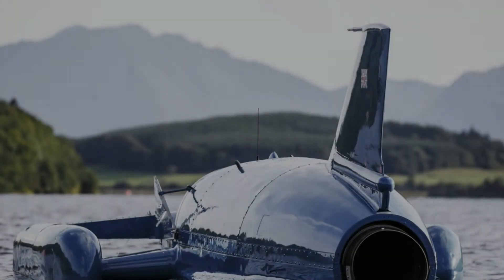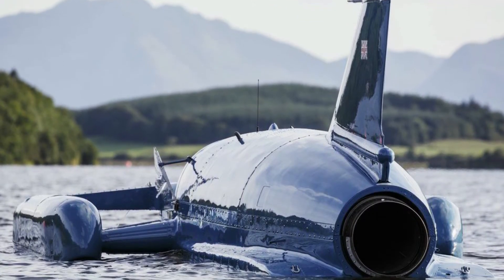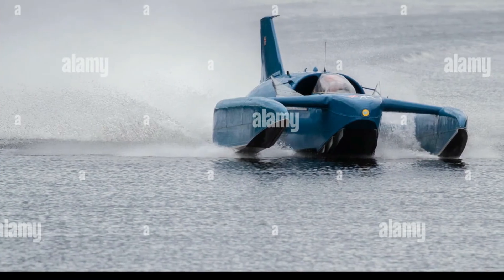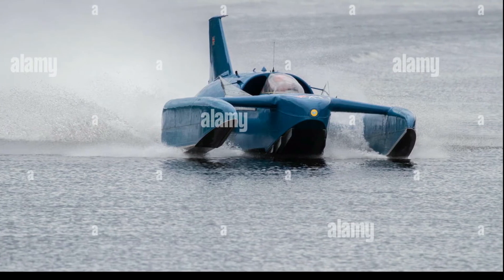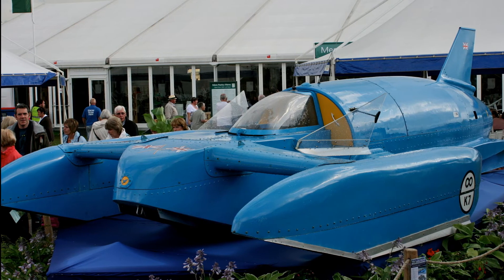Number 2: Bluebird K7. Max speed 276 mph. Bluebird K7 is a jet-engined hydroplane with which Britain's Donald Campbell set seven world water speed records between 1955 and 1967. It was the first successful jet-powered hydroplane, considered revolutionary when launched in January 1955. Campbell and K7 added almost 100 mph (160 km/h) to the water speed record, taking it from an existing mark of 178 mph (286 km/h) to just over 276 mph (444 km/h).